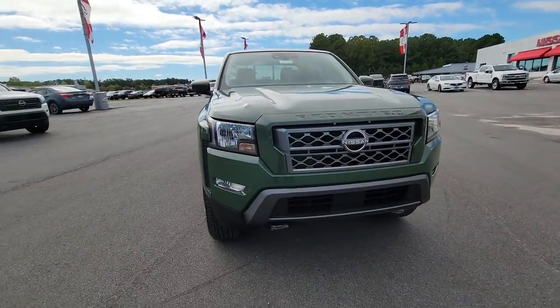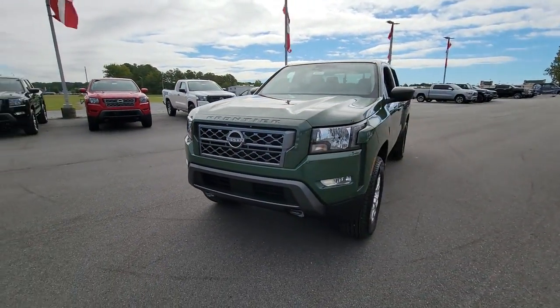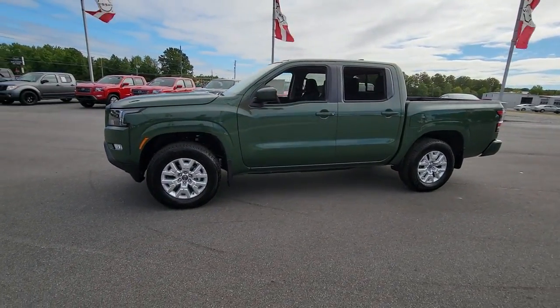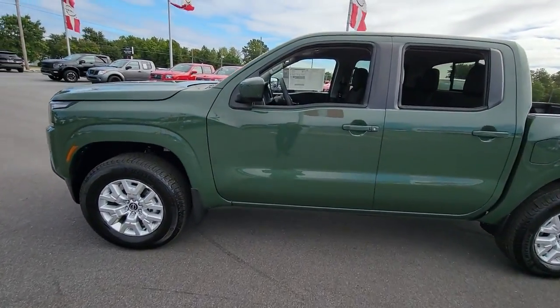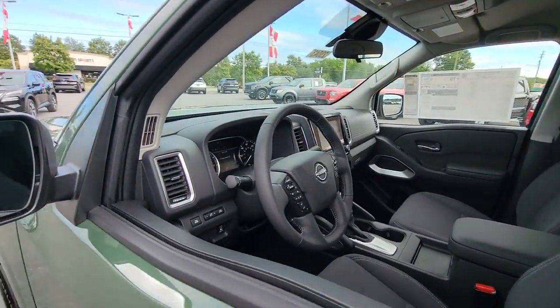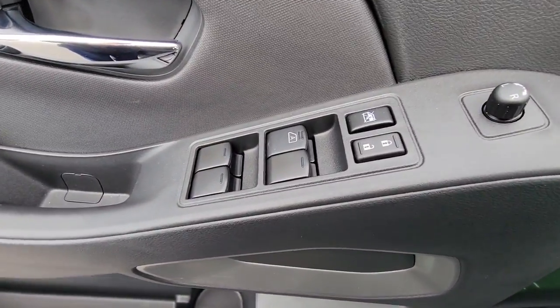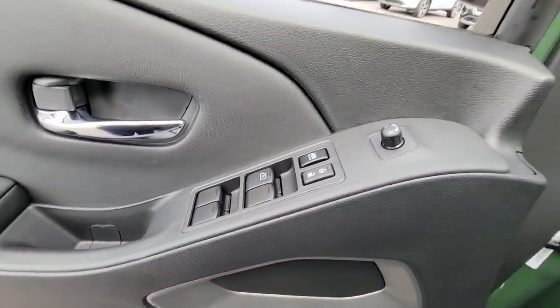Get acquainted with the 2023 Nissan Frontier. Make comfort and convenience part of every job in this well-equipped Frontier. This midsize pickup is built to work as hard as you do and it's available at an exceptional value. Midsize truck capability at an oversized value.